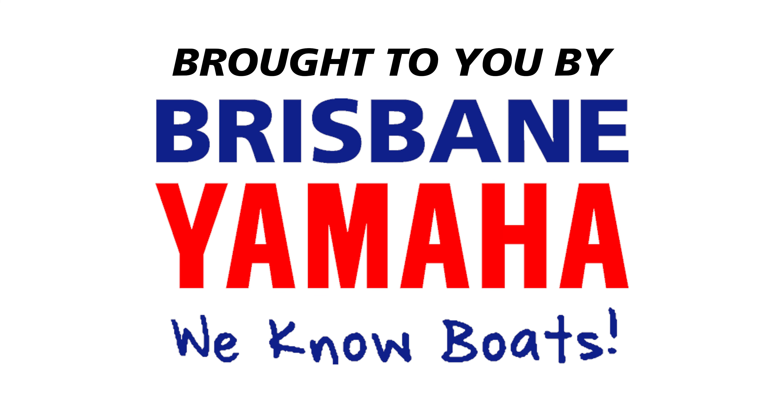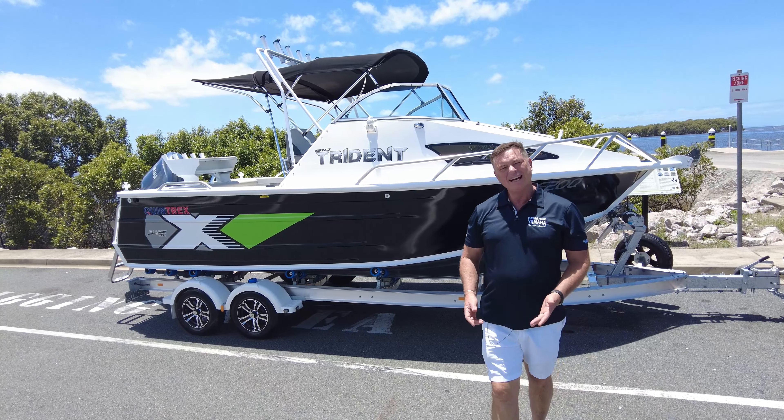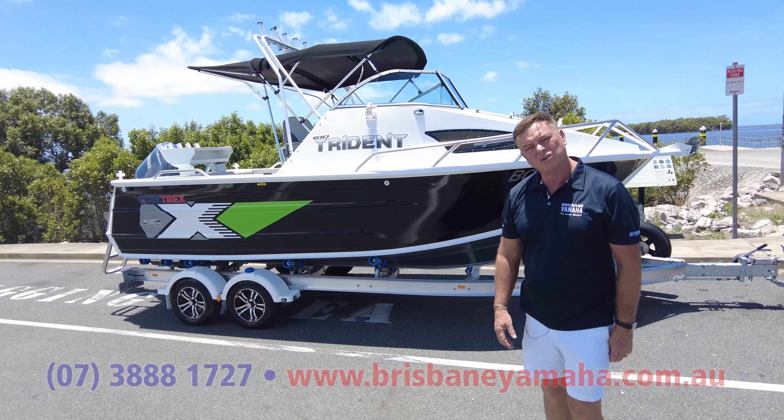Boats! Brisbane Yamaha knows boats. Hi, I'm Aaron, the owner of Brisbane Yamaha, and today we're having another look at 610 Tridents.